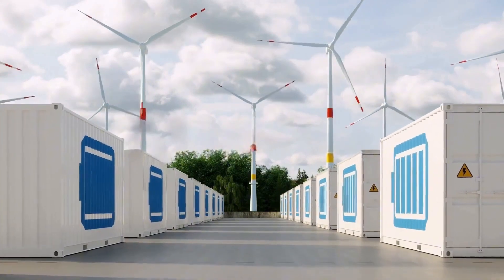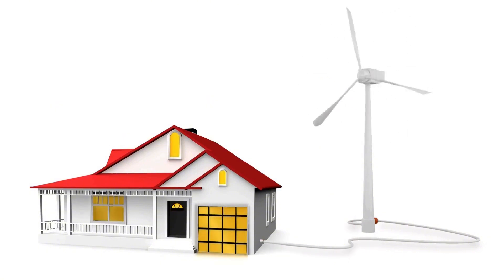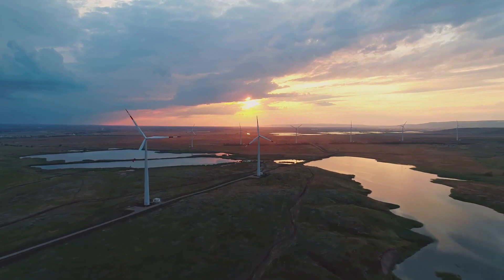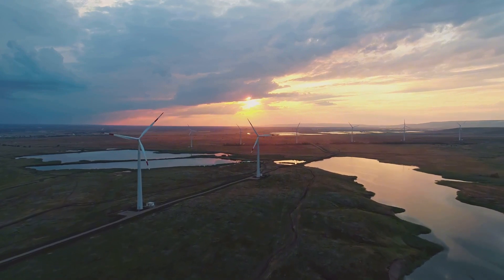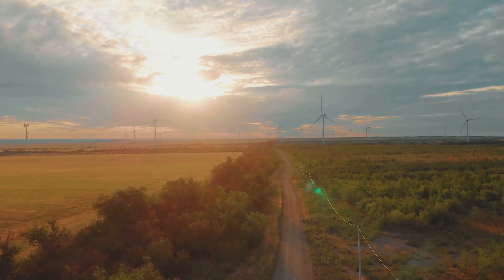This electricity is then ready to be used in our daily lives. The electricity generated is sent down the tower and into the power grid, ready to light our homes and power our lives. This seamless integration into the grid ensures a steady supply of renewable energy. It's a simple yet elegant process, powered by nature itself. Wind turbines are a testament to human ingenuity and our ability to harness the natural world for sustainable energy.